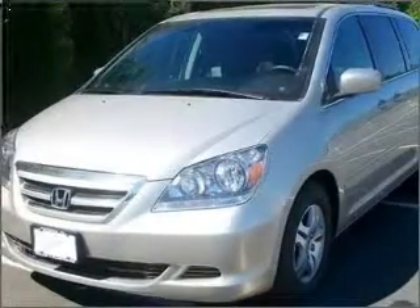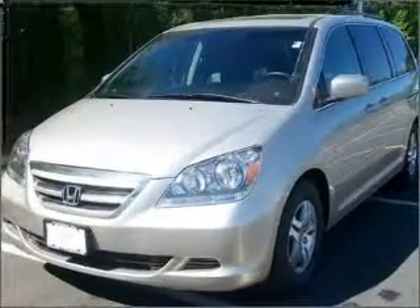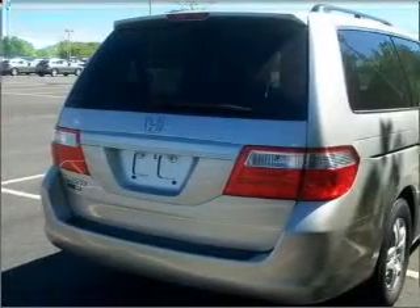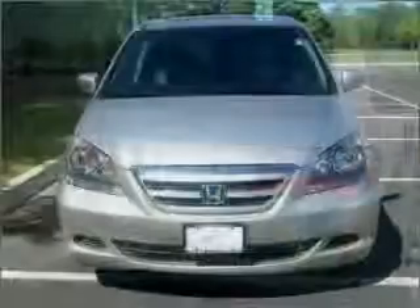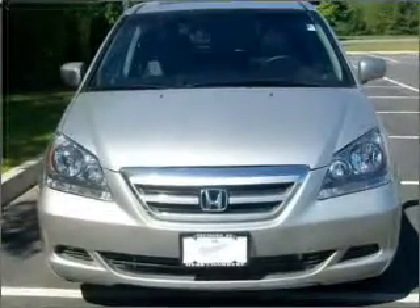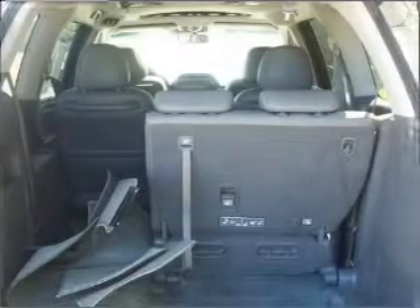Whether heading out on tour or hauling the kids to soccer, this 2007 Honda Odyssey XL is the vehicle you need. This Odyssey has a smooth 3.5-liter 6-cylinder 24-valve engine and a 5-speed automatic transmission with a silver exterior.